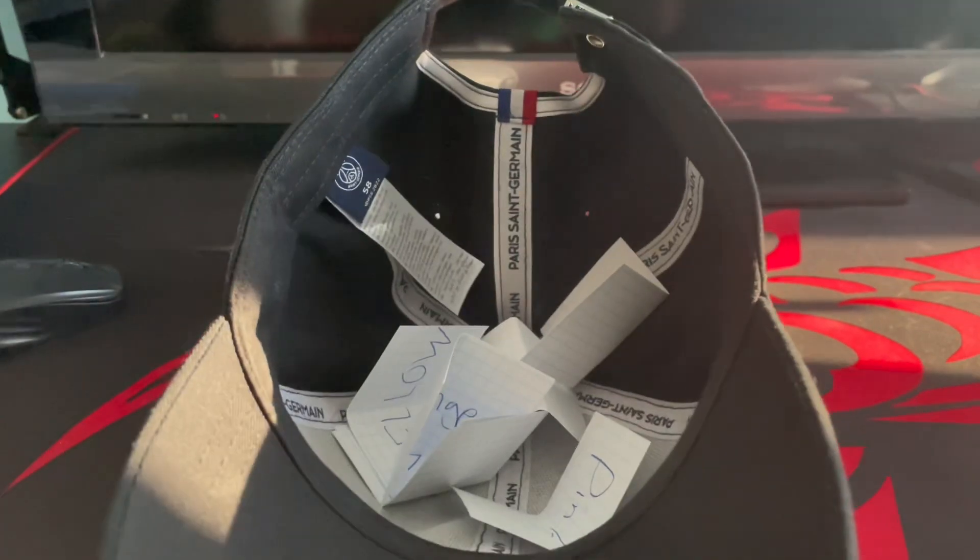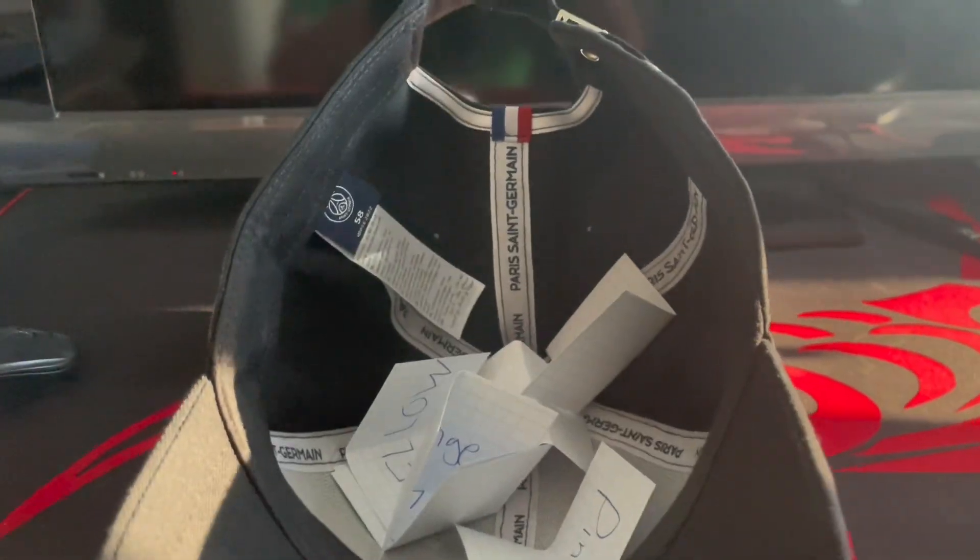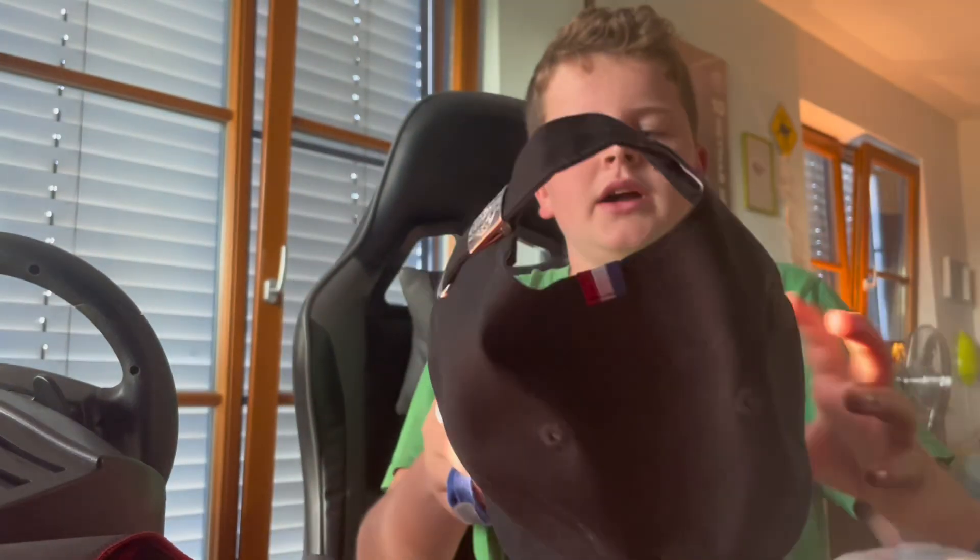Good morning, guys. Right now it's 7:20 a.m. and I'm getting pretty hungry. So now's the time to choose the random color. I have a hat with all the colors where I'm going to pick from. I'm going to place my phone right here and randomly choose one color.